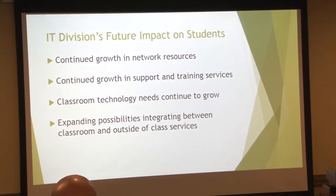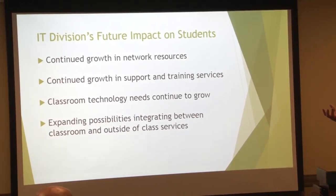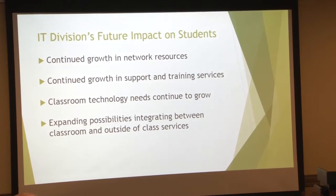Future impact on students: technology continues to grow with more and more streams, so more and more demand on the network. We're continuing to see more training requests and workshop requests for faculty. The breadth of technology that we have in the classrooms continues to grow, and the integration between what's happening in the classroom and assignments outside the classroom and group work continues to grow as well.